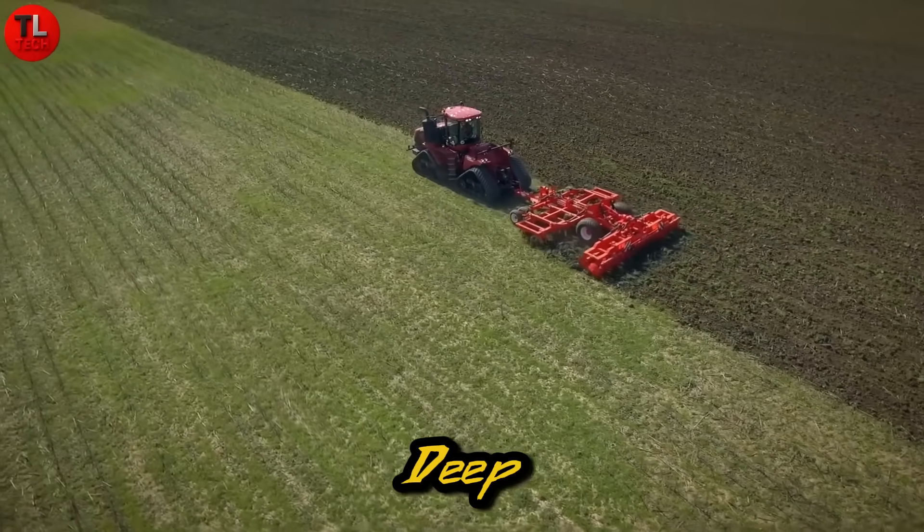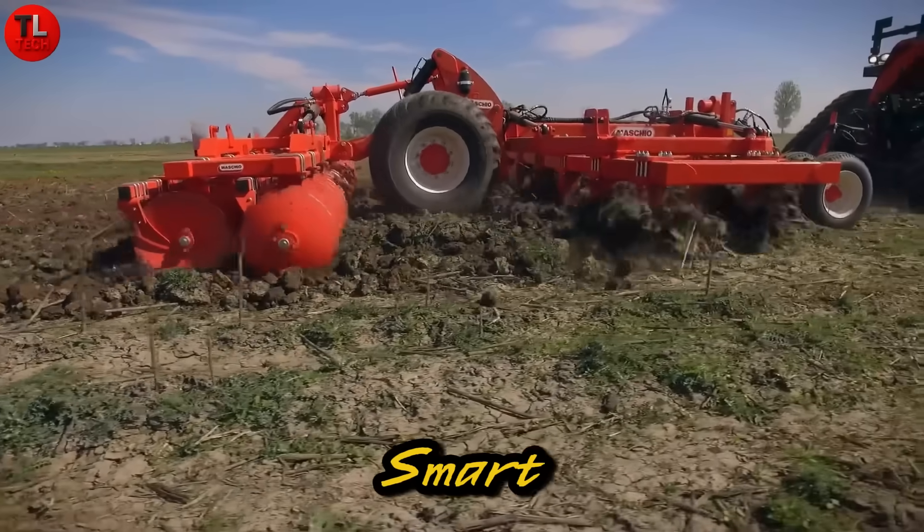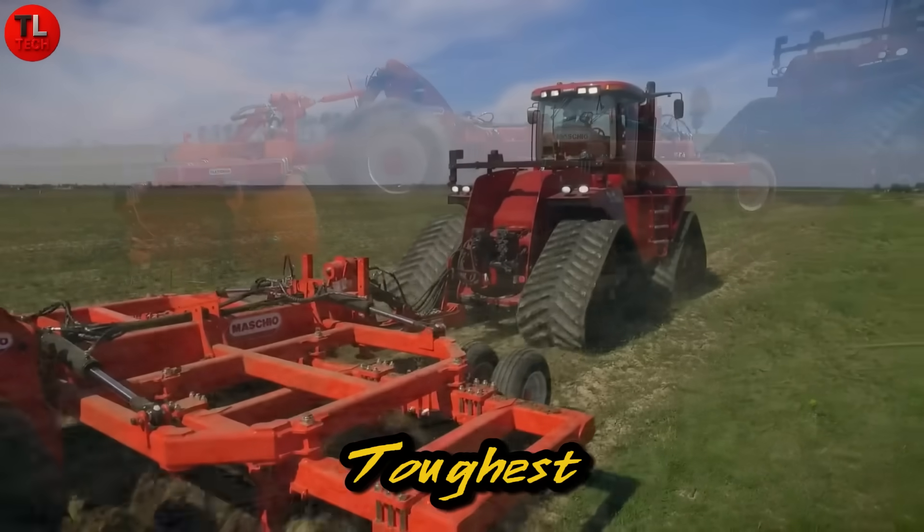It's ideal for deep soil loosening and better root growth. The Mascio Diablo: strong, smart, and ready to conquer the toughest fields with ease.